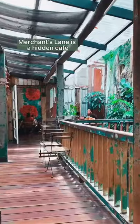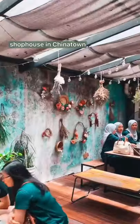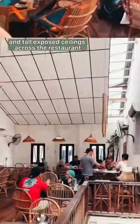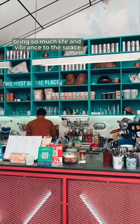Cue friend spots in KL. Merchants Lane is a hidden cafe located on the second floor of an old shop house in Chinatown. Though you can tell the age of the building from the peeling paint on the walls, their flower embellishments, rattan decor, and tall exposed ceilings across the restaurant bring so much life and vibrance to the space.